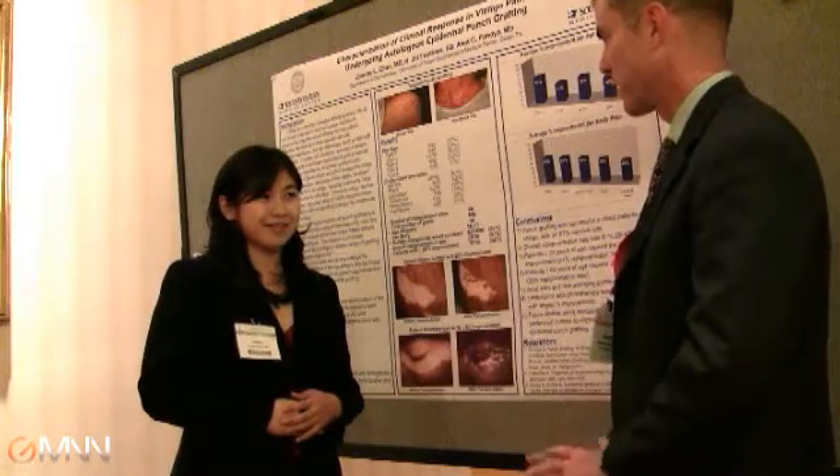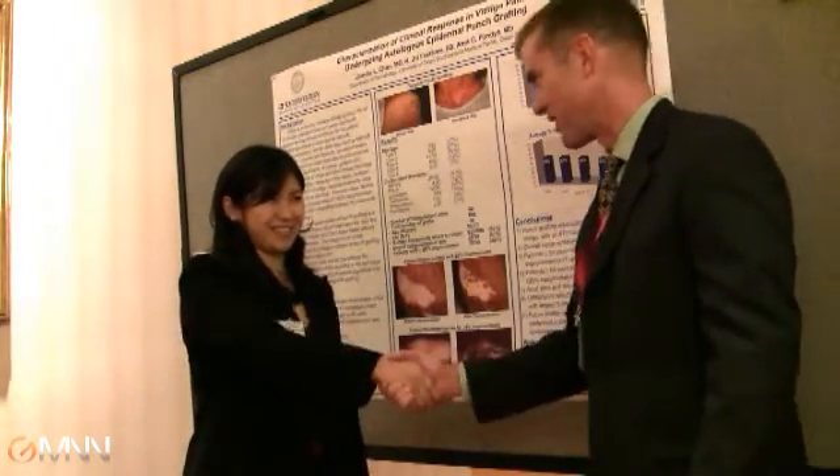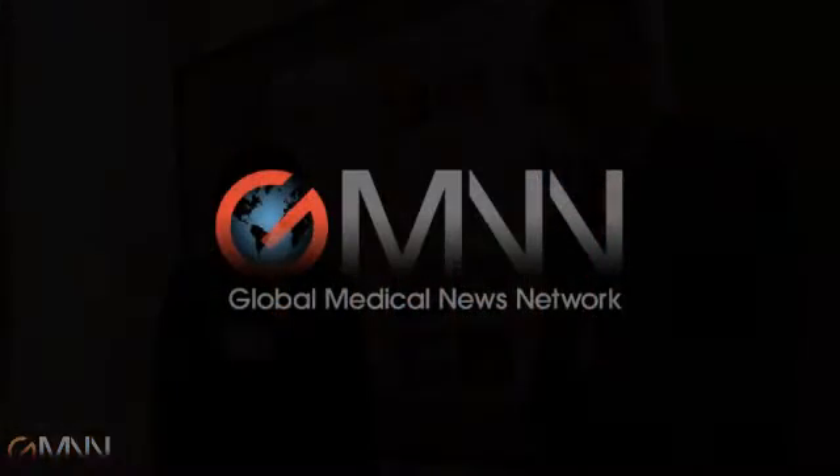Do you have any disclosures related to this? No, not at all. Dr. Chang, thank you very much for talking with us. Thank you very much, I appreciate it. This has been Damian McNamara with Global Medical News Network.